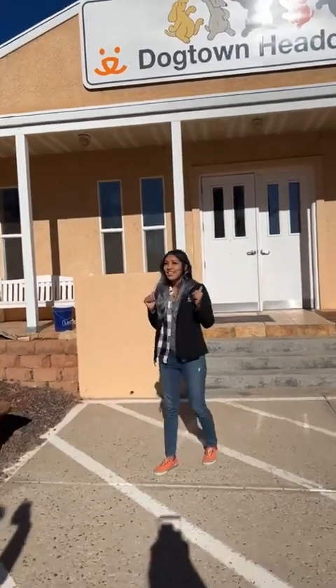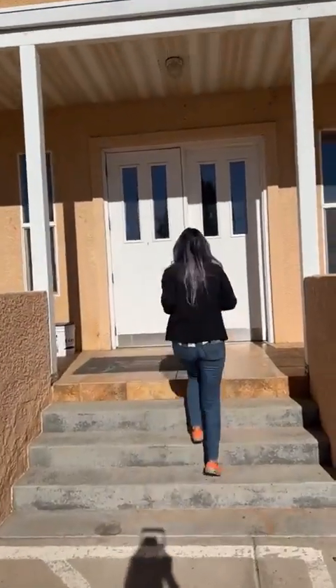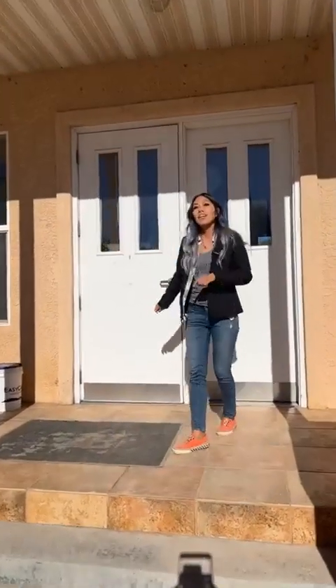Let's go inside and see some of our adoptable animals and see where your donations are actually going. And if you guys stick with us through the whole video, you'll have a very special cute surprise at the end.